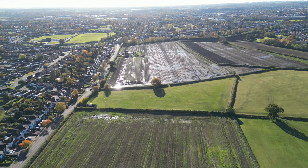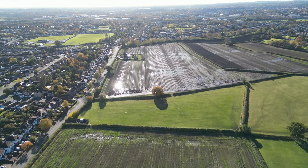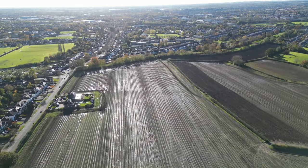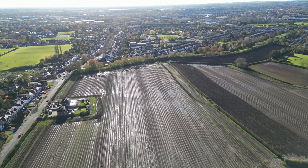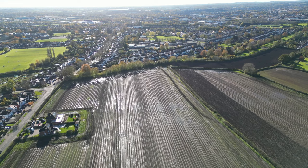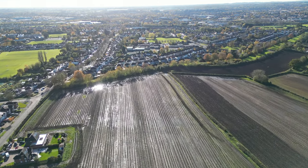Unfortunately all this land will be built on, which will include by the way a big secondary school. I'm sure a number of people can remember when this plot at the bottom left was two police houses owned by Warwickshire County Council.